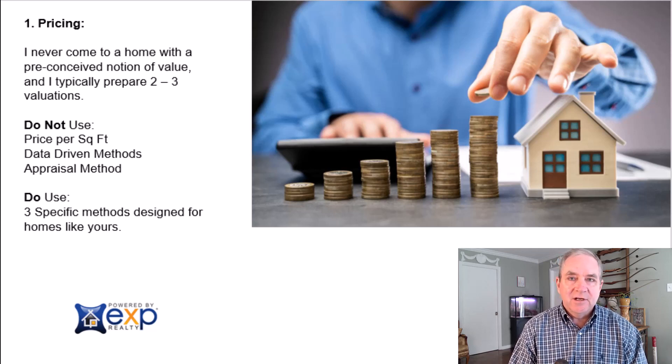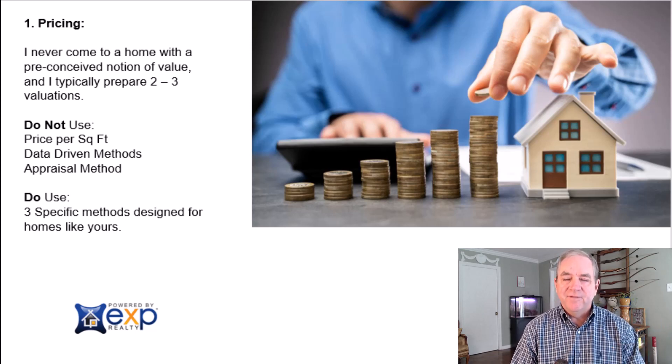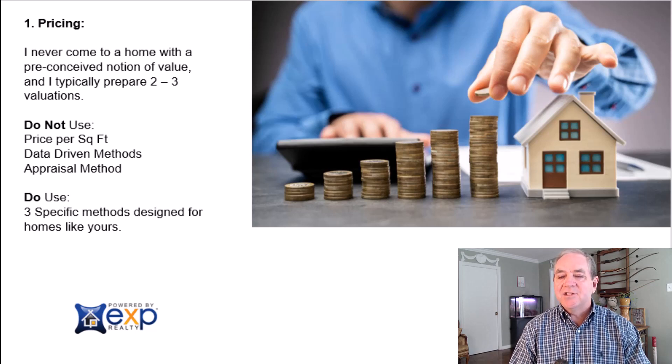I'm not going to let you use a super high price just because that's what you want. If you're just trying the market and hoping to get over market value, I'm probably not the agent for you. But if you want to get the very best price in today's market, I can help you do that. I'm also not going to let you leave money on the table — that's very important to me, and one of the reasons so much of my business is referral business. If an agent uses price per square foot or gives you a price without really looking at your home, those are red flags.